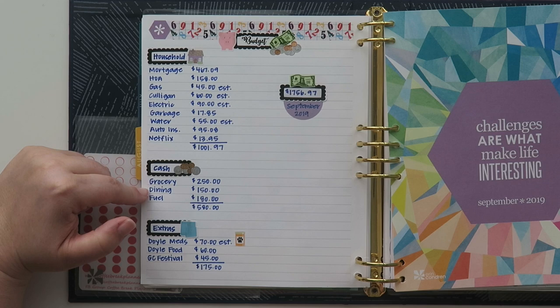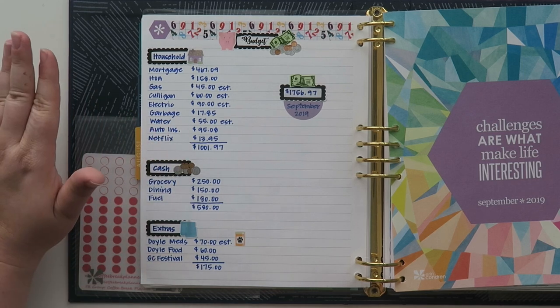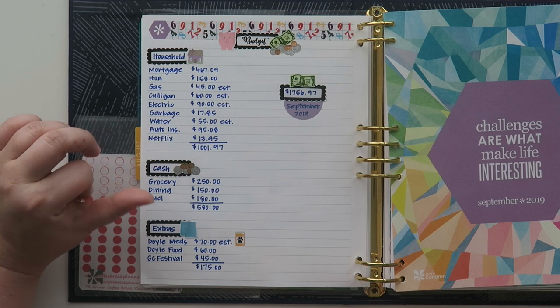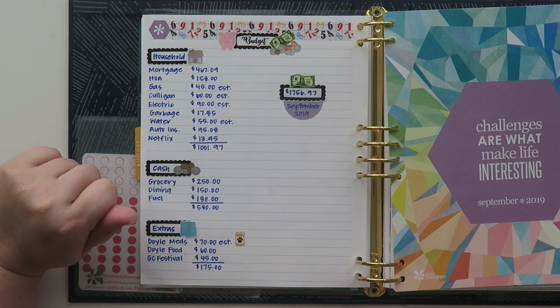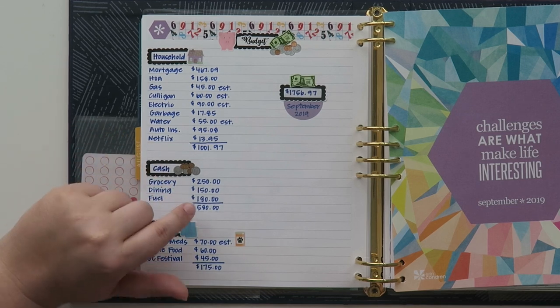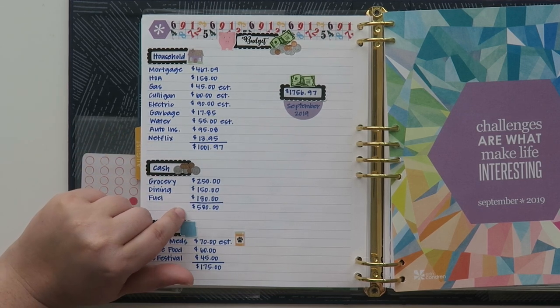As for my cash categories: my groceries are about $250. Dining is $150 — I had it a little higher last month just because I was going to Niagara Falls, so I knew I was going to be spending a little bit more on eating out. My fuel is about the same at $180. So that brings my cash categories to about $580.